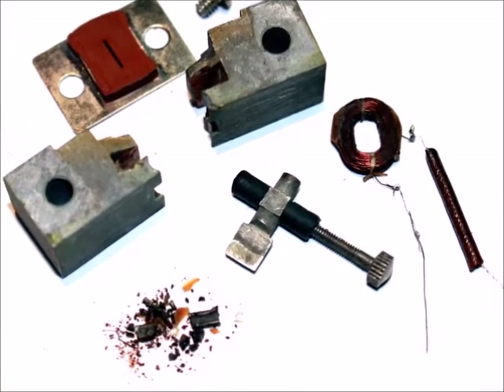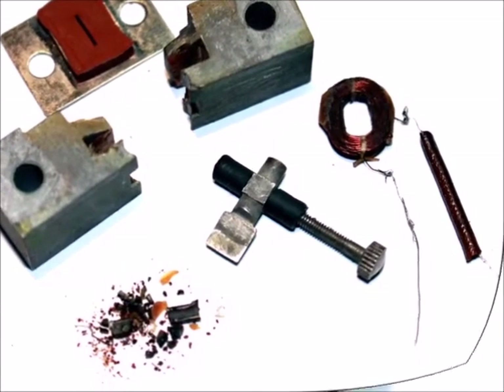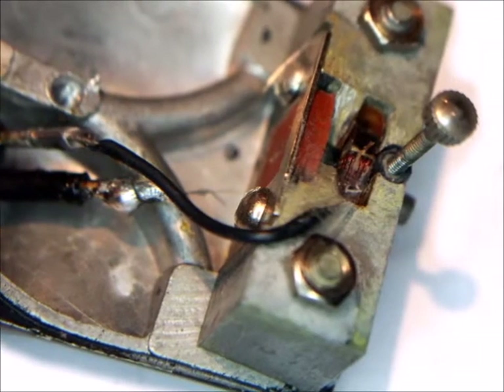Mine, however, still has a working original pickup coil with the correct impedance. Often also the magnet has to be re-magnetized.